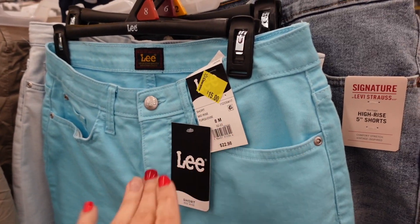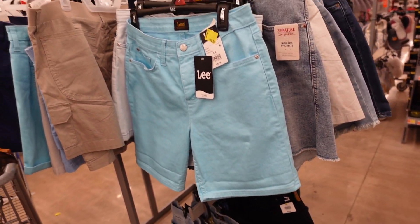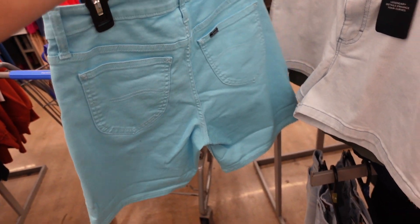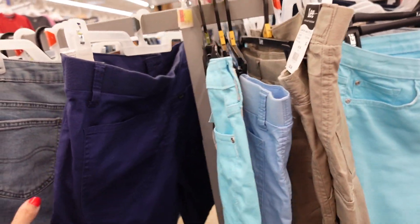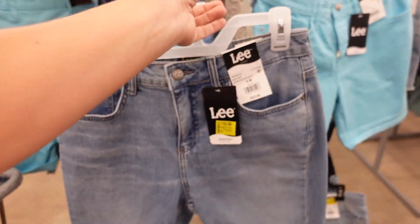The Lee shorts are majorly marked down — now $15, down from $22.98. I have not seen them this cheap. They're mid-rise, fitted through the leg, you can cuff them, and they're nice and stretchy. They come in a bunch of different colors including turquoise, classic denim, and some other prints.